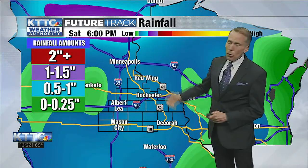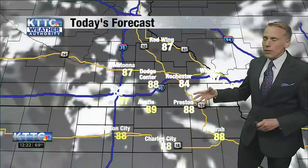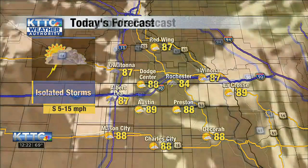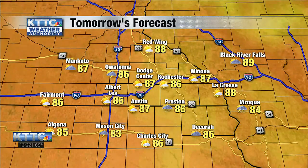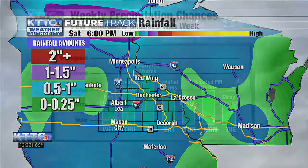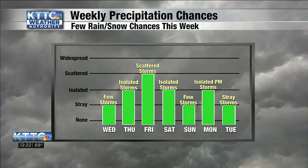Rainfall amounts over the next three days could reach up to an inch, but could be higher in some heavier downpours — always a possibility this time of year. High temperatures today in the 80s: Austin at 89, Rochester at 84, Mason City at 88, with isolated storms, some sun, and a slight south breeze. Tomorrow, look for a little more of a southeast breeze, a few extra showers, breaks of sunshine, and still warm conditions — Rochester at 86, Austin at 87. Rainfall will be picking up over the next few days.